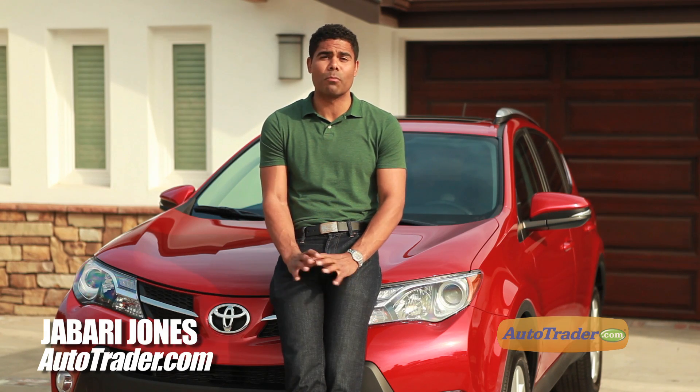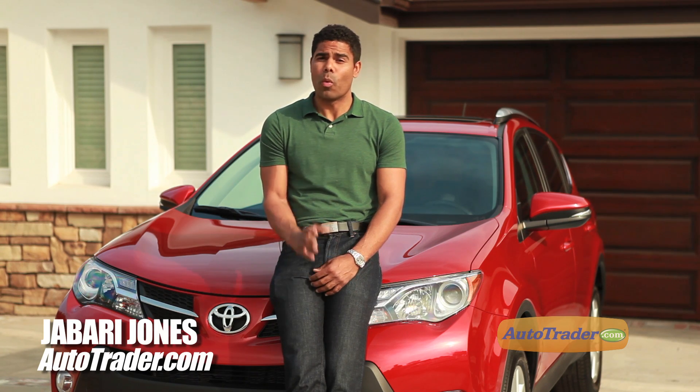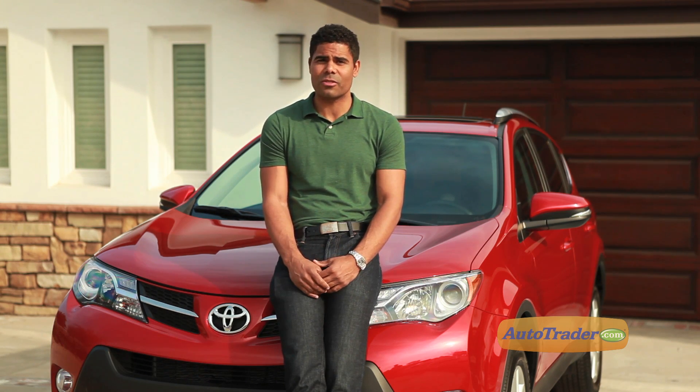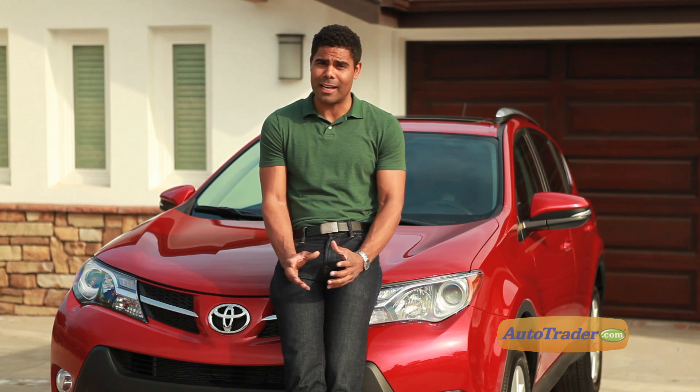The new 2013 RAV4 has more interior space than before. When we asked how we should test that, you suggested all kinds of things like honey badgers, sumo wrestlers, or a mountain lion.